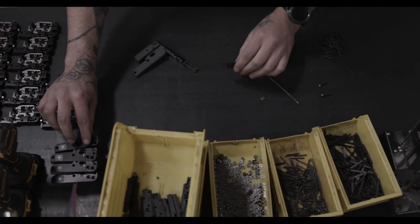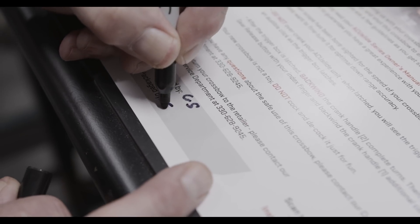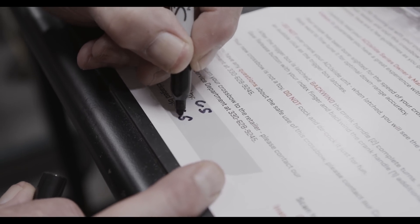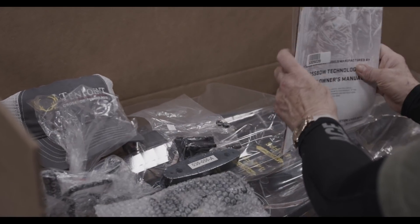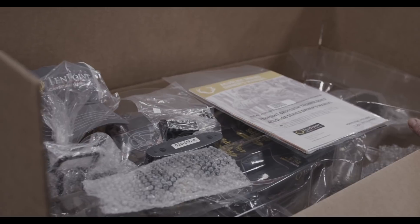We're doing everything we can to ensure we produce the best quality product. When the trigger pull, speed, and accuracy levels are all acceptable, the technician initials a birth certificate, which is shipped with the crossbow to provide the customer with verification that it meets TenPoint's high standards for quality and performance.